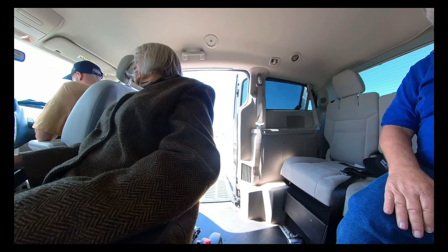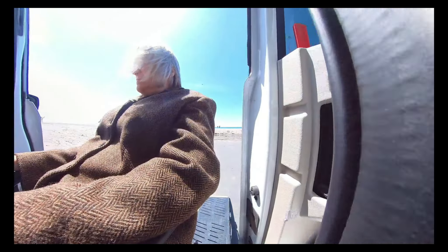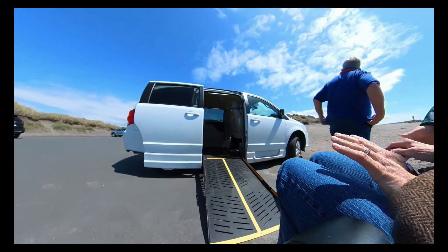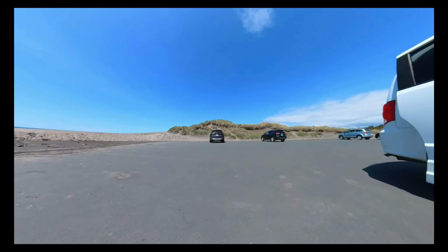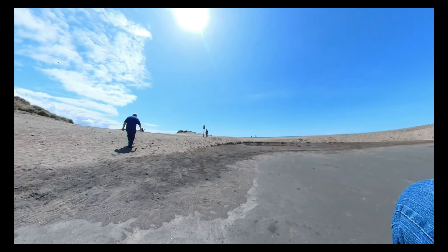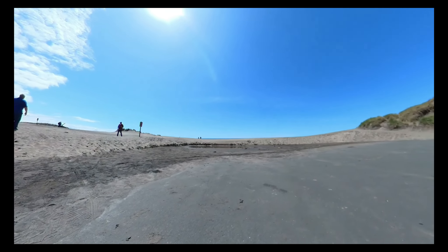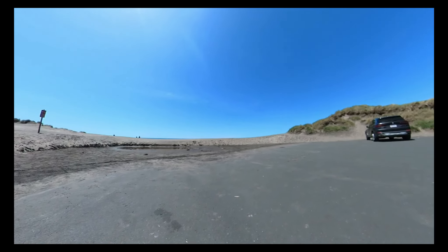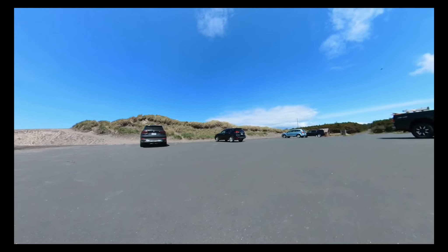Fort Stevens State Park is located near Warrington and pretty close to Astoria, Oregon. We were up there doing some filming to find accessible things to do there, and Cheryl's coming off of our accessible van. She's on her Will CI2. She's going to explore the areas near the big parking lot, and then we're going to go down to the beach right near the wreck of the Peter Iredale.